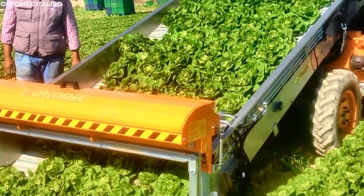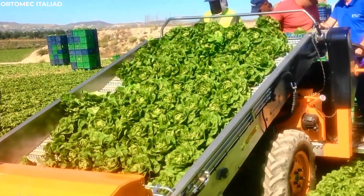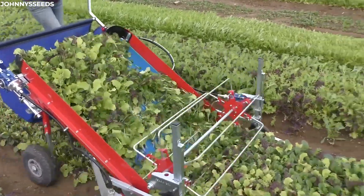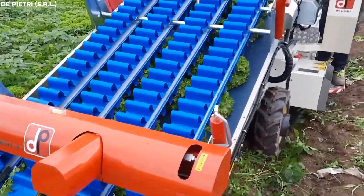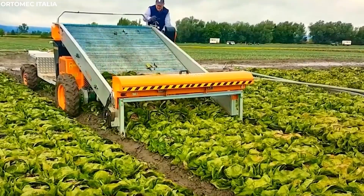Lettuce Harvester. As the lettuce heads are harvested, they are gently carried away by conveyors, ensuring that they remain pristine and fresh for market. As the lettuce harvesters glide through the rows, their blades make quick work of the lettuce heads, severing them cleanly from the stalks.